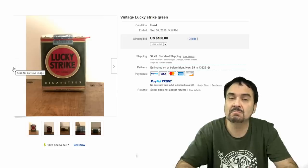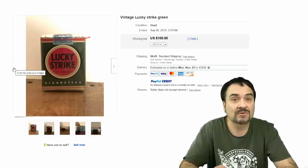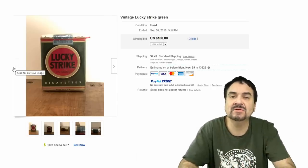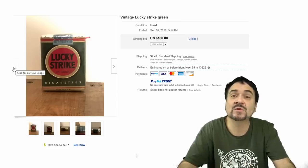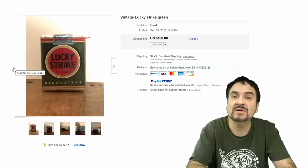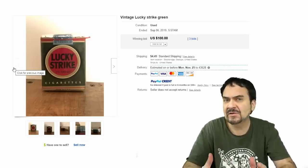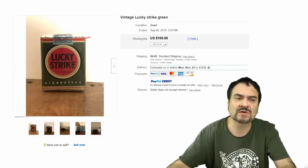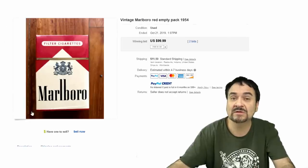Now this next one's a Lucky Strike Green — this is a vintage one, something that does not show up often, something that most collectors are going to want if they collect Lucky Strike items. There are diehard smoking collecting fans that just collect anything from a specific brand of cigarettes. $100, three bids. Just know the rules on this before you do any sales on anything with cigarettes in it.